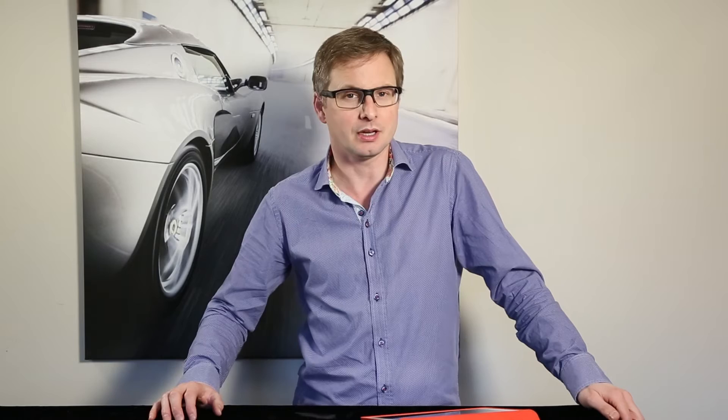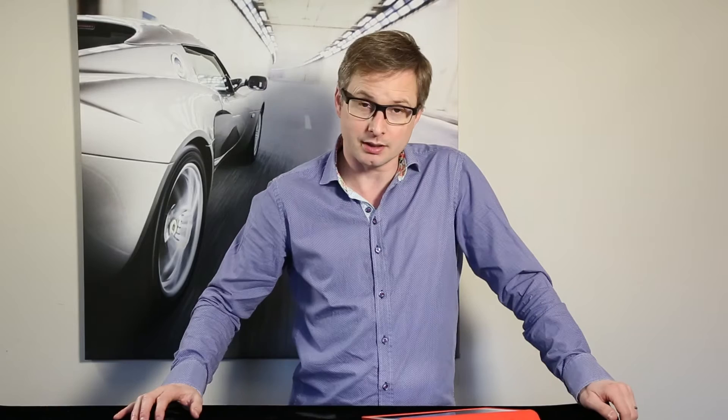Today we're going to be looking at an automotive image I produced a little while back up on the Derbyshire Dales — it's of a Vauxhall Corsa, you'll probably see it up here somewhere. This image is a very low perspective image, shot with a wide angle lens, so you get the feel of the car travelling along at great speed along one of the winding roads out on the Derbyshire Dales.